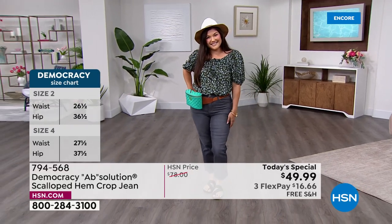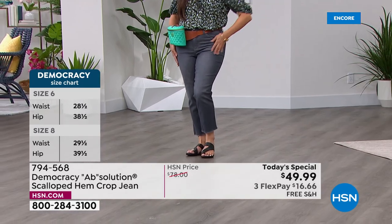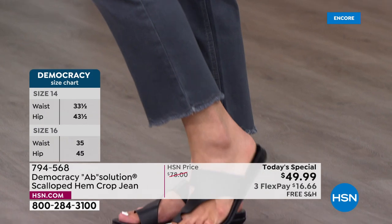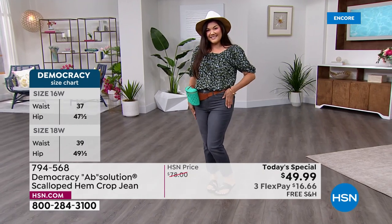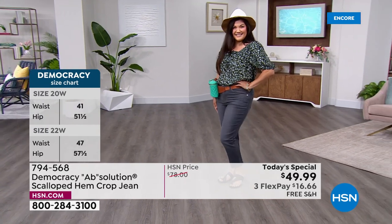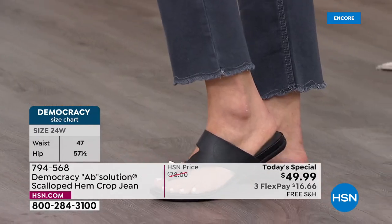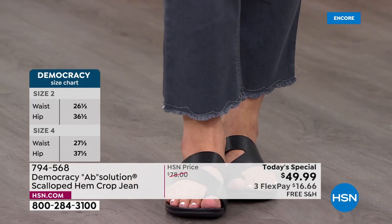When hemline interest is the trend, petite customers often don't get to join the party because hemlines are too long. We have the 26-inch inseam for regular sizing and the 24-inch inseam for petites. You can also cuff it for flexibility — wear it as a cuff, full length, or in petite.